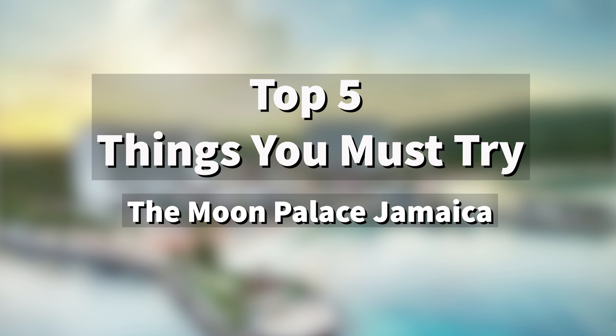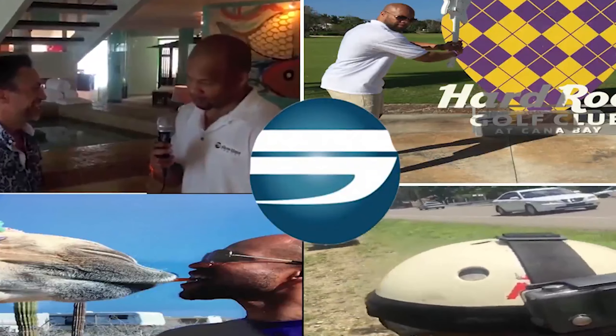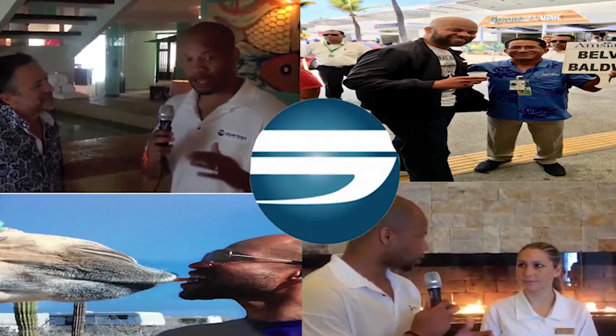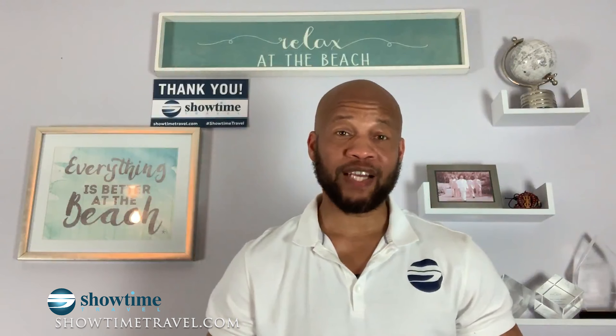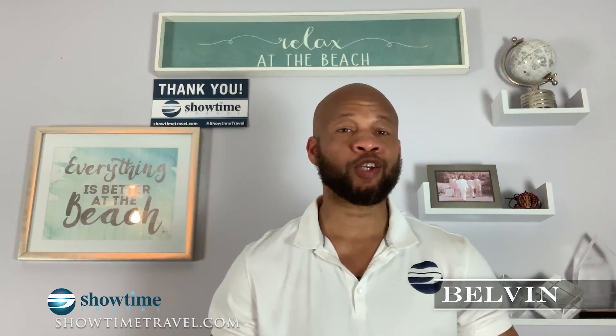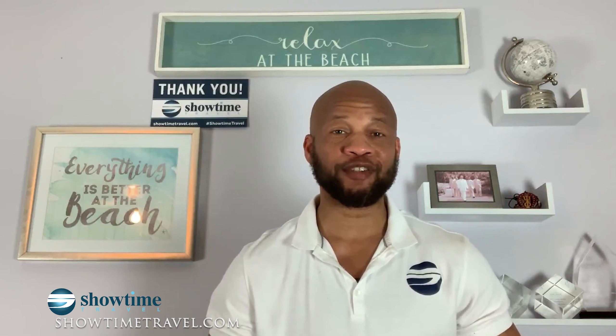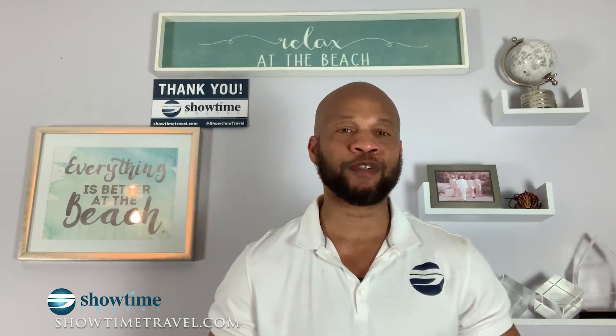So you're interested in a vacation at the Moon Palace Jamaica. Here are the top five things you must try at the Moon Palace Jamaica. Hello busy professionals, this is Belvin with Showtime Travel. I design luxury all-inclusive vacations for busy professionals — basically I take care of everything so all you have to do is show up. These videos are going to help you plan the perfect all-inclusive vacation.